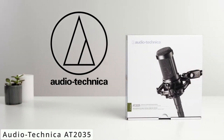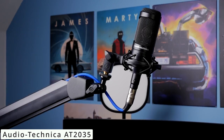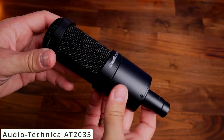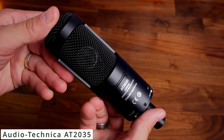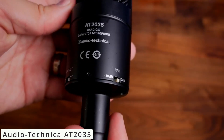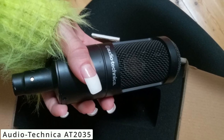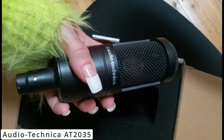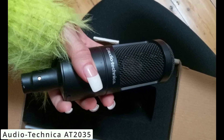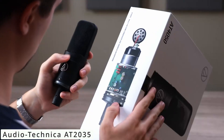Let's dive into the world of professional audio with the iconic Audio-Technica AT2035 microphone. Designed for studio perfection, the AT2035 is a large diaphragm condenser microphone known for its remarkable versatility and exceptional performance. The AT2035 boasts a cardioid polar pattern that captures sound from the front while minimizing background noise — ideal for vocals and solo instruments. Its custom-engineered diaphragm provides extended frequency response and handles high sound pressure levels.